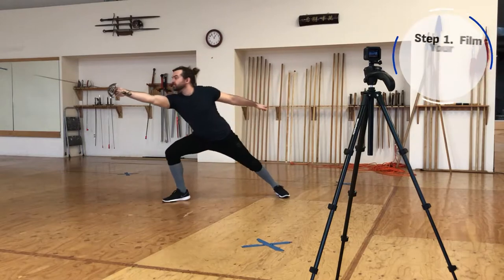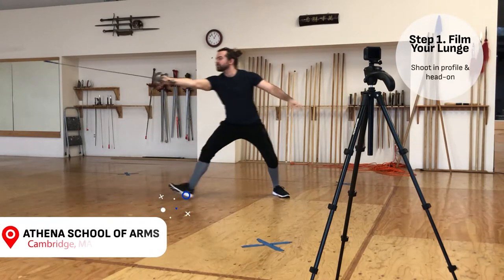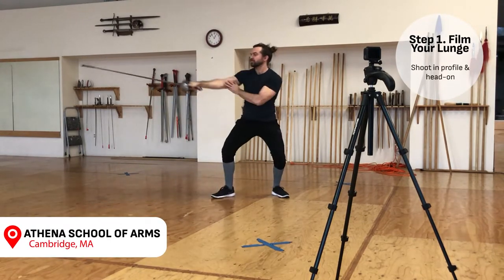First, we need to film ourselves attacking. For the sake of this drill, I recommend doing a standard firm-footed lunge, the step-lunge variety. Film yourself lunging about a dozen times or so. Try not to overthink it, just get into your guard and lunge.